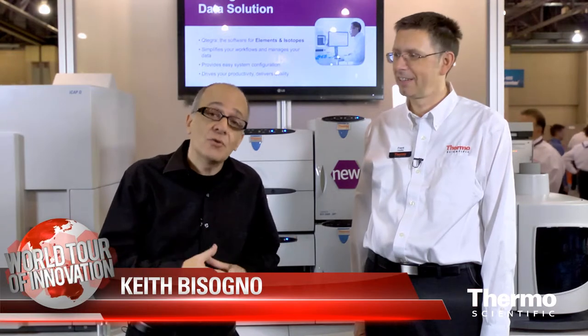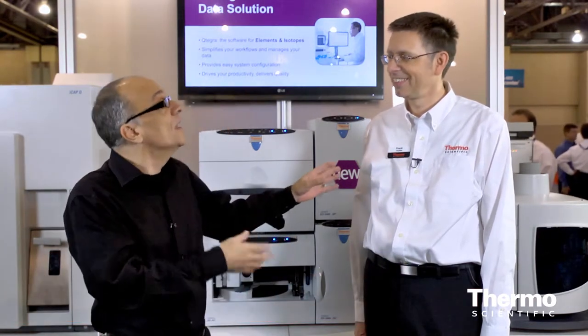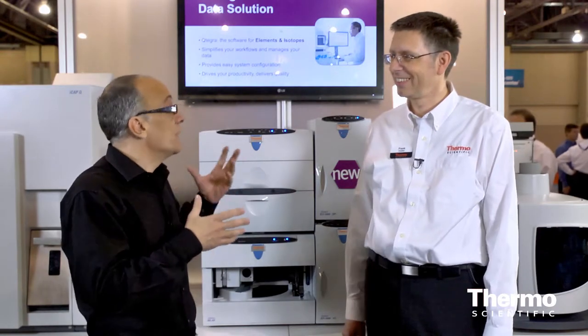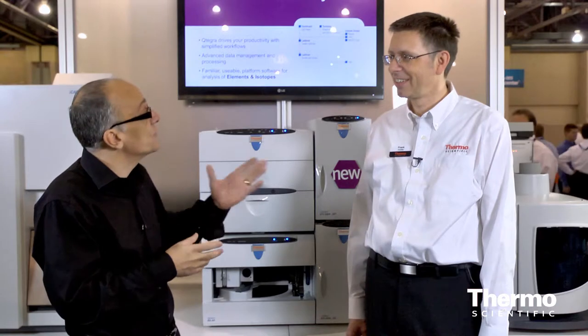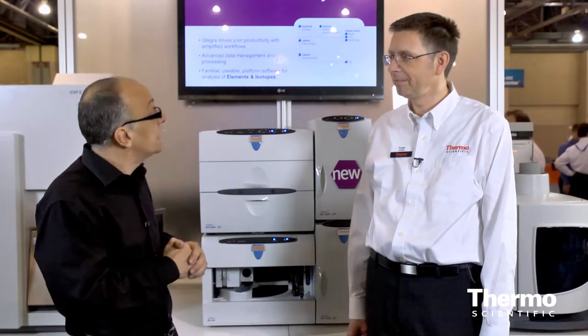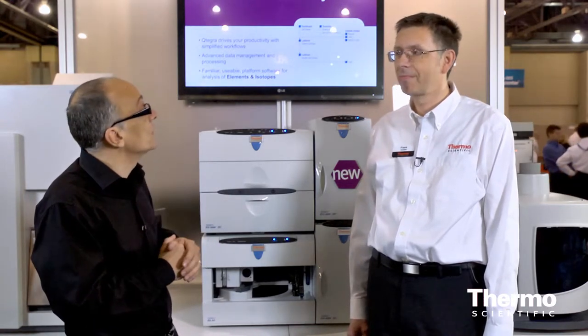Here in the Thermoscientific Technology Exhibit, we're talking about ion chromatography with an expert, Frank Hufler. Frank, we were here with a really phenomenal launch, talking about some tough analytical challenges our customers are facing. Talk about HPIC — high-pressure ion chromatography.